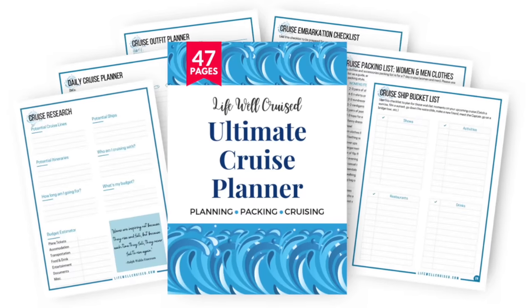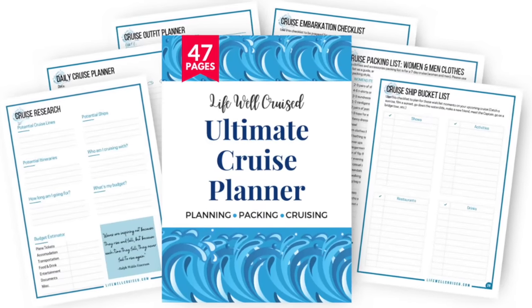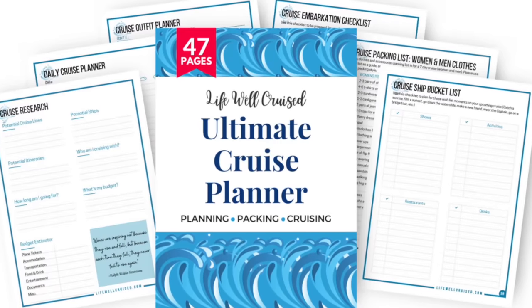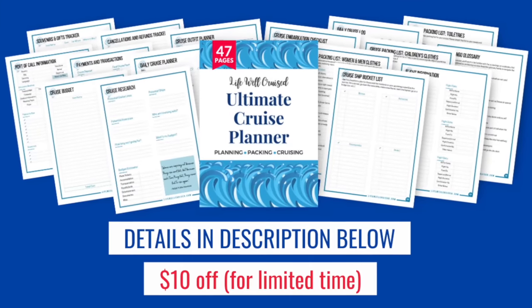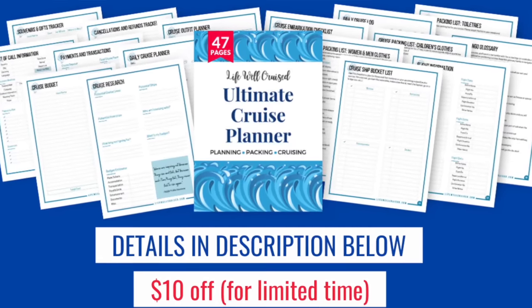If you're going on a cruise and you are trying to keep organized and make sure that you do not forget a thing, I do have the Lifewell Cruise Ultimate Cruise Planner. It's a 47-page downloadable printable cruise planner that will help you stay organized with cruise packing lists, cruise outfit forms, shore excursion planning forms, and more. I included a pre-cruise checklist planning form so you can fill in the things you personally need to do before your cruise and check that off as you go. I will leave all of the information linked down below in the description of this video in case you want to check it out.